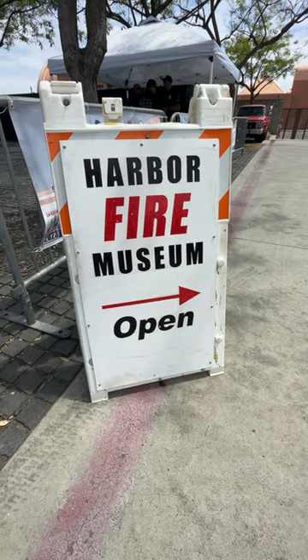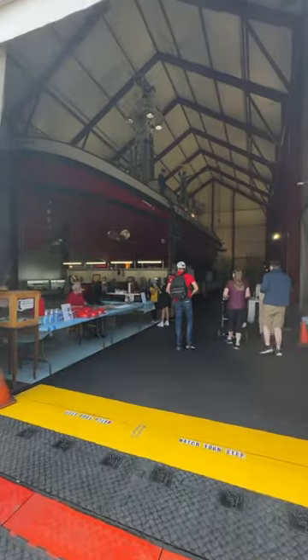You can come down any Saturday and see this crucial piece of L.A. firefighting history. Thanks for doing L.A.